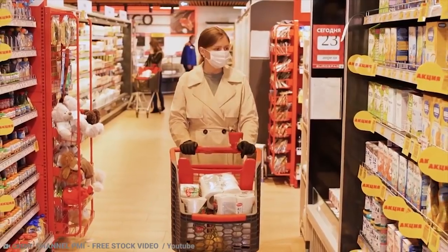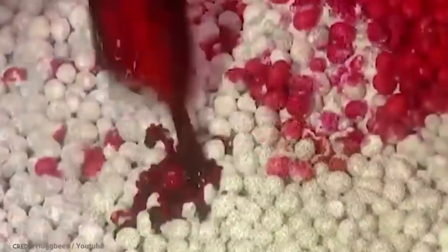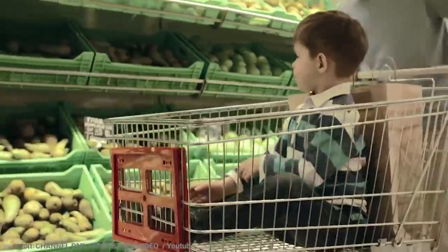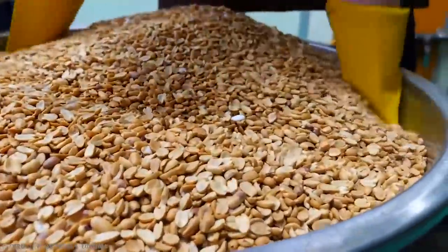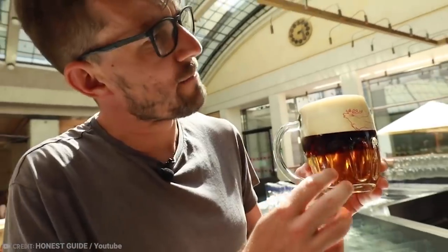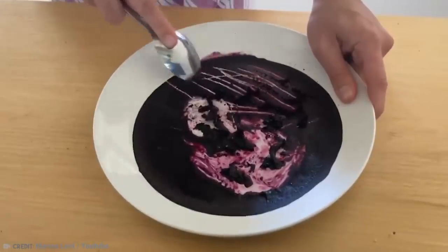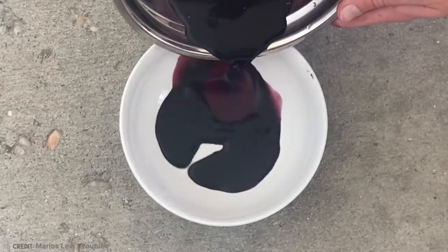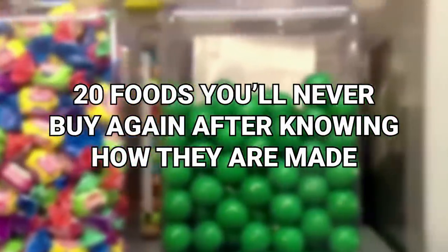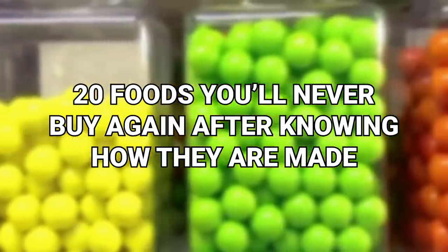We often buy food from the grocery store without much thought about how it's made. You might know something isn't good for you, but the look of it has you putting it in your cart anyway. There might even be food you had no idea was as complicated as it is. From red food to illegal cheese, here are 20 foods you'll never buy again after knowing how they're made.